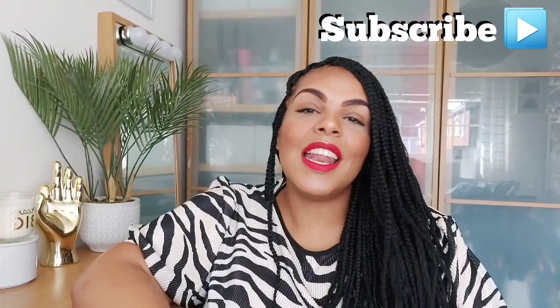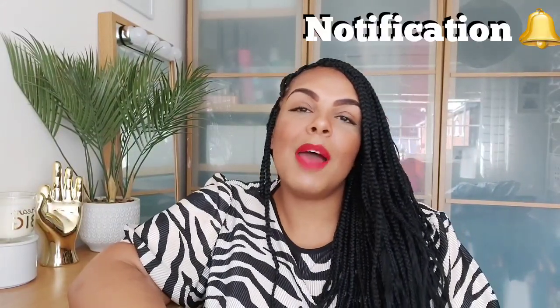Hello guys and welcome back to another video — who looks fancy with her new hair! If you are new here, hi, my name is Jodie. Over on this channel I do everything to do with plus size fashion, body positivity, a little bit about chronic illness, hair, makeup, parenthood, and lifestyle. If you like the sound of that, it would really mean so much to me if you'd hit that subscribe button and the notification bell.